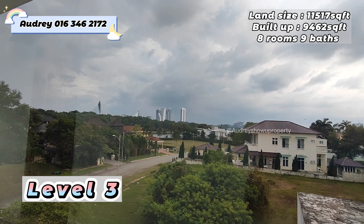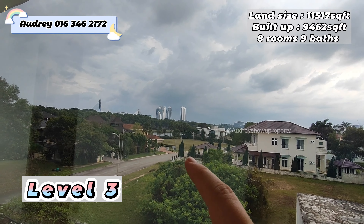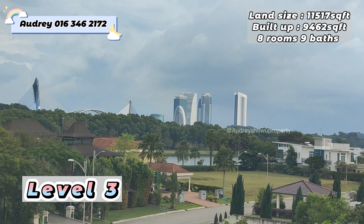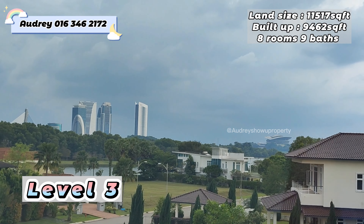On the right hand side, we have a very beautiful view — that side is actually Putrajaya, let me zoom in a bit for you to see. This unit can actually see some lake view, and that one is the PICC Putrajaya.